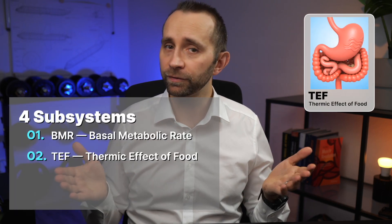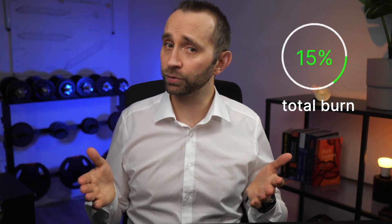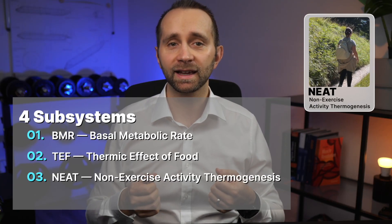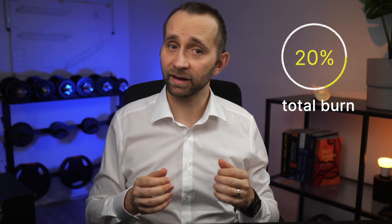TEF — thermic effect of food — is the energy spent digesting and processing food. Protein and fiber cause more energy to be used, roughly 10 to 15% of your burn. That's like running extra background processes every time you eat real food. NEAT — non-exercise activity thermogenesis — is movement outside the gym: walking, fidgeting, standing up, gesturing. All of this adds another 15 to 20%. The more you move through your day, the more you amplify this hidden system.